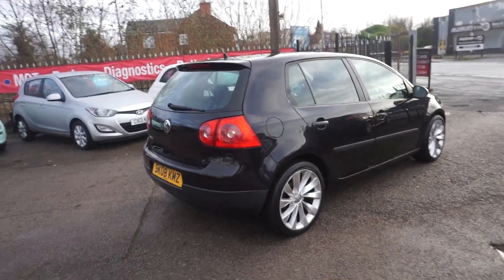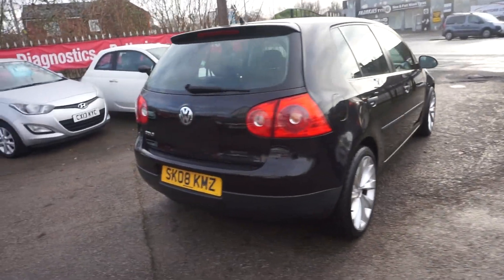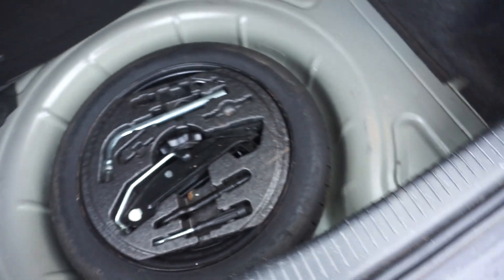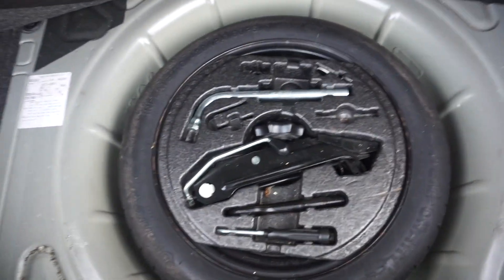Anyone who wants to have a look between Christmas and New Year, it's on here. In the boot there's a decent-sized space and you've got the split seat so you can fold them down. We've got a space saver spare wheel, jack, wheel brace — all the tools are there.